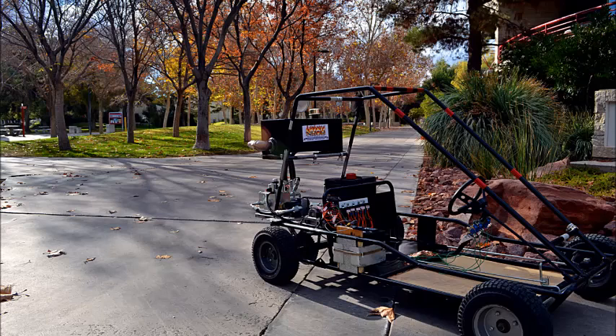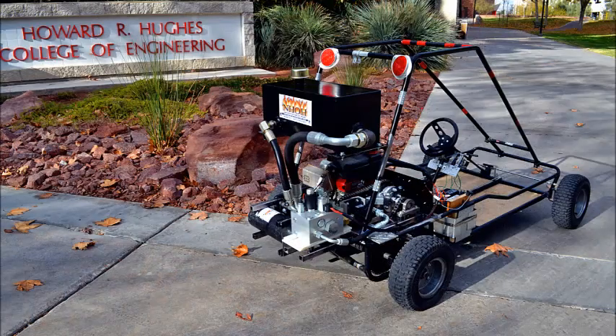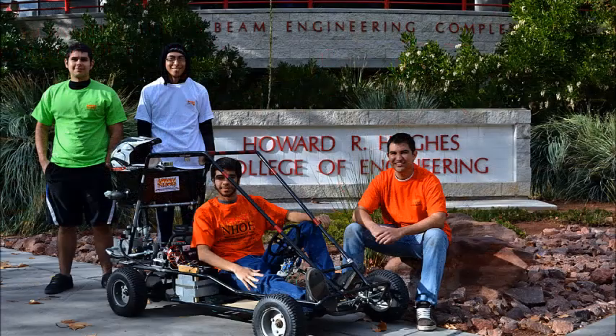Our project aims to address the inefficiency problem inherent with conventional friction-based brakes in typical commuter vehicles. This system will help bridge the gap between city and highway fuel economy by storing a portion of the kinetic energy lost due to braking, and reusing it to accelerate the vehicle after a stop.